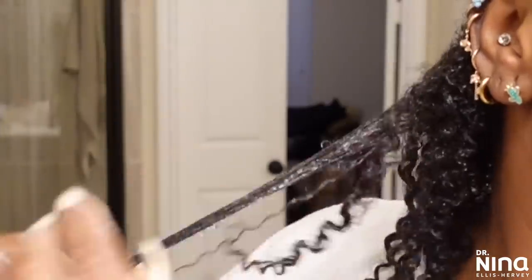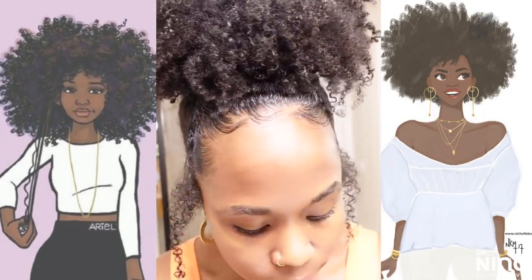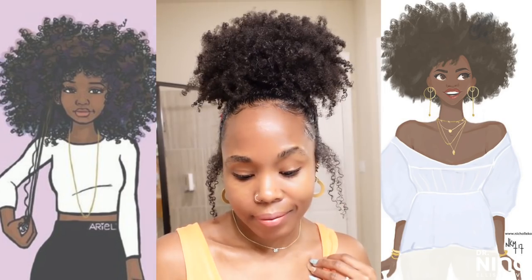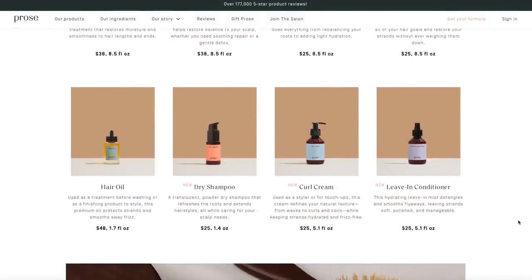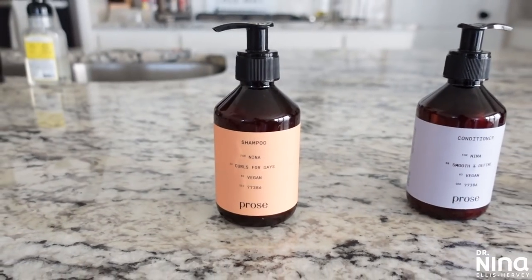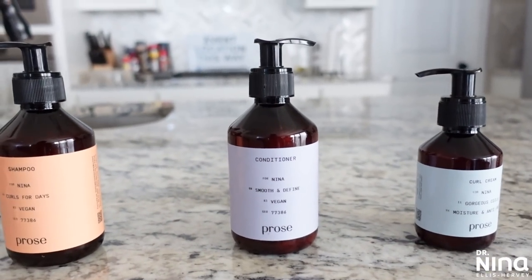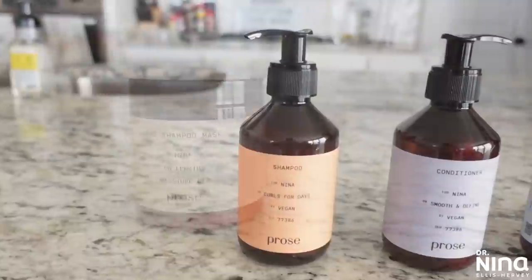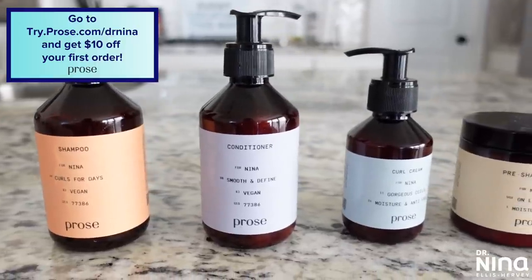It felt very personalized and met my hair's needs. I also love the Pros Review and Refine feature, which allows you to tweak any formulas for any reason — even if you need to change your address, hair coloring, or report that your diet has changed. Pros has a flexible subscription service called The Salon, which is important for busy girls like me. As a member you'll have access to discounts, free shipping, scheduled shipping, complimentary products, and flexibility to pause your subscription. Click the link in the description or go to try.pros.com/drninafor your free hair quiz and ten dollars off your first order, plus an additional 15% off when you join The Salon.